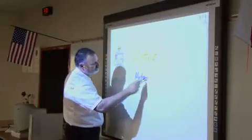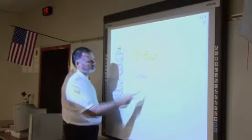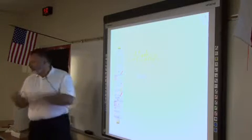We actually purchased our Hitachi boards through Toxel Communications and they have been absolutely wonderful to work with. They're very timely with getting back with us, offer personal assistance, and are very gracious about sending people into our district.